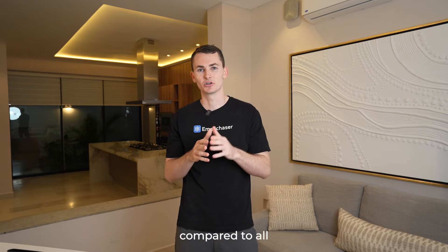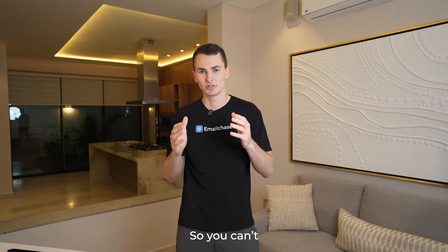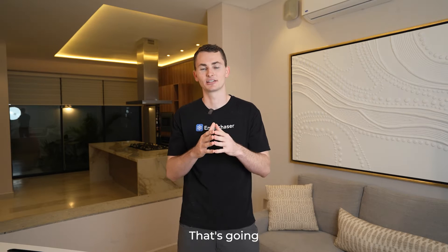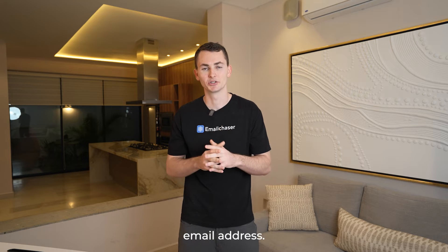That's a really big difference compared to all the other tools, because they might tell you what the email is but they don't tell you how they found it, so you can't trust the results. Whereas with Email Chaser, you know exactly where we got the email from, and that's going to allow you to make a better decision about whether you want to send an email to that particular address.